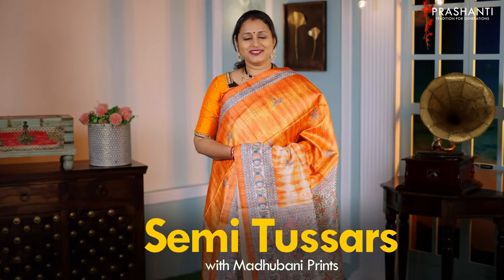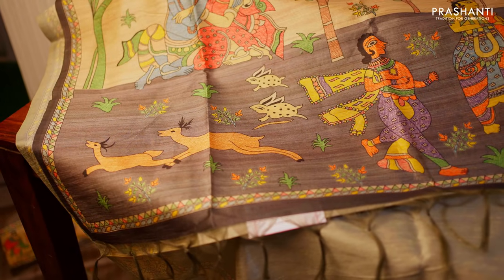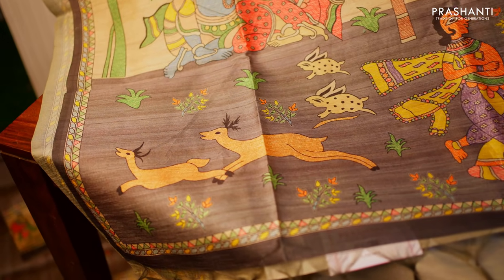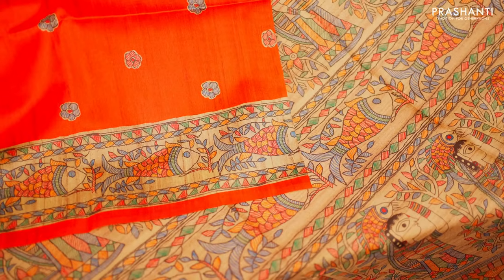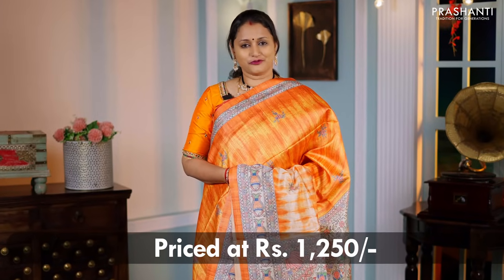Semi-tassers with Madhubani prints are a perfect choice to carry for work, as these sarees are light in weight with very classy and traditional style of Madhubani prints in beautiful patterns and very unique colors. All these sarees come in a very affordable range of ₹1,250.